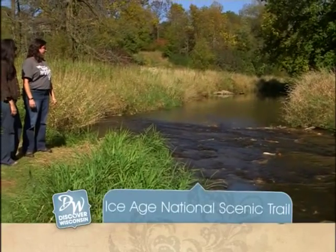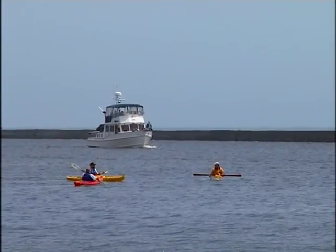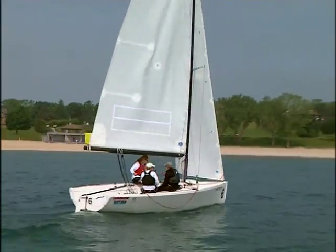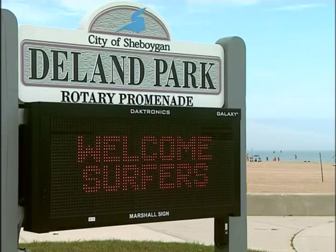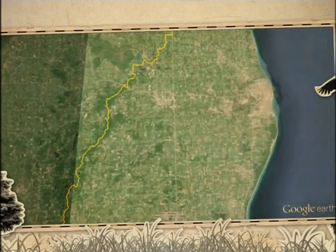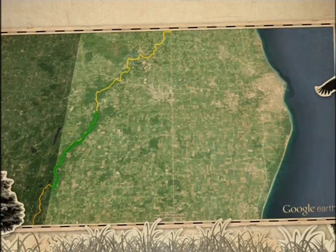Our Ice Age adventure continues now on Discover Wisconsin. Known for their lakefront activities like stand-up paddleboarding, sailing, and surfing — yes, even surfing — Sheboygan's water recreation may be unequaled. Today we're venturing a little more inland and seeing what we can discover on the 28 and a half miles of trail that make up Sheboygan County's portion of the Ice Age National Scenic Trail.